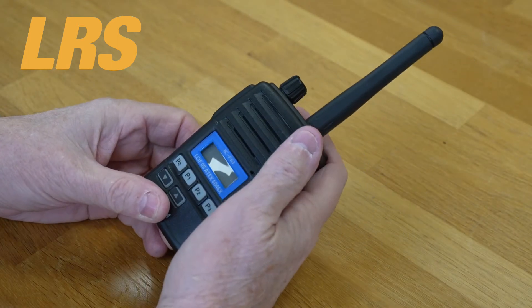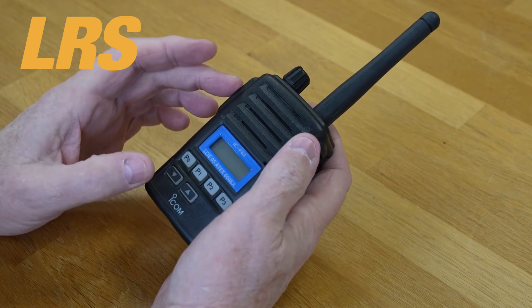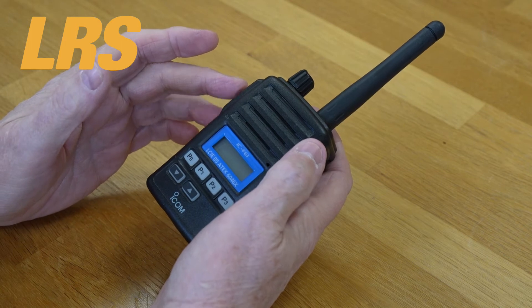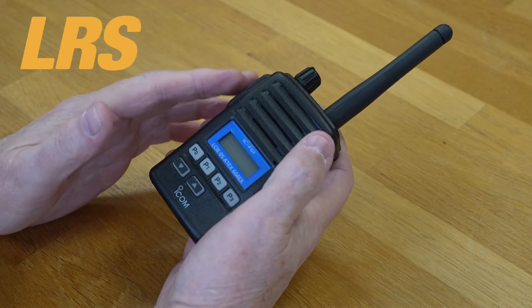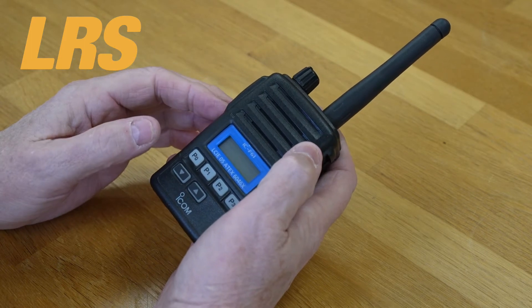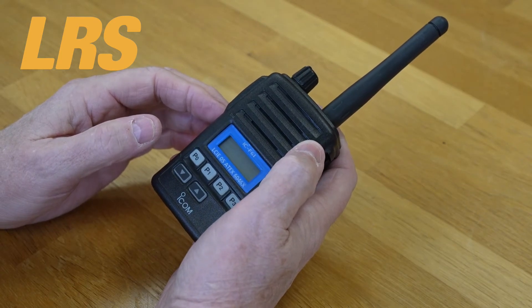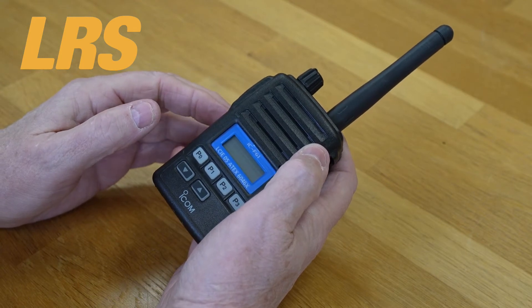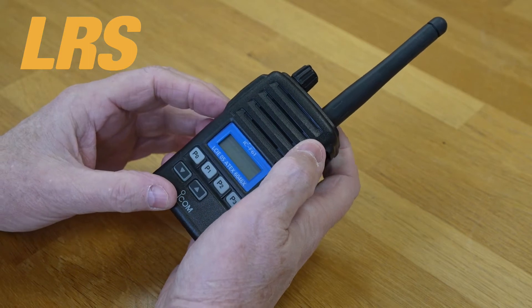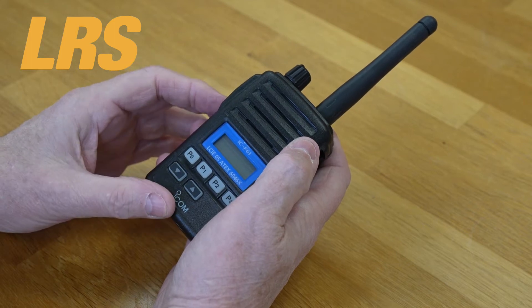There's a wide range of coverage and a large channel capacity. The ICF-51 covers 136 to 174 MHz and the ICF-61 covers 400 to 470 MHz in this version. The 128 memory channels with 8 memory banks allows you to divide and store a variety of channels from local to wide area network channels. Wide, middle and narrow channel bandwidth is programmable for each channel — 25kHz/12.5kHz or 20kHz/12.5kHz per channel.